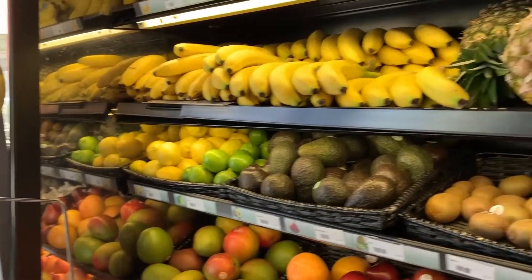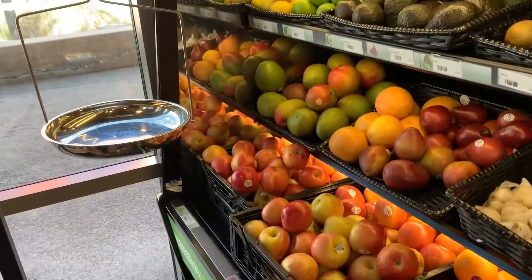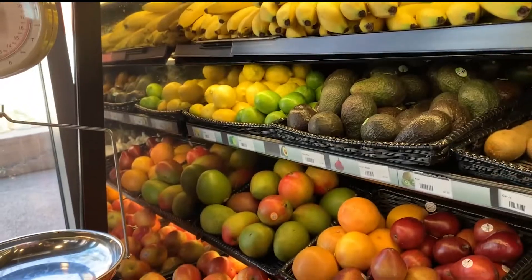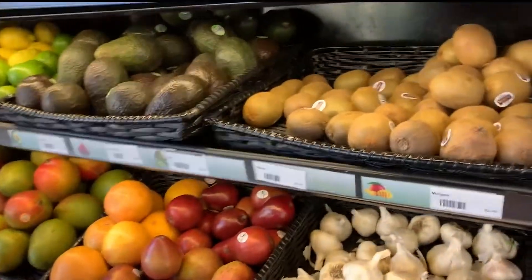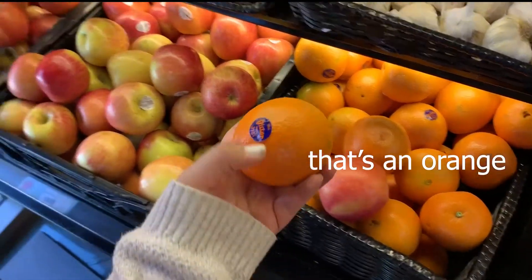We're heading over to produce. I feel like a banana is always a good choice. Maybe a mango. Oh, cutie! We have mango. Wait, no, that's not a cutie — this is a cutie. Are these not cuties? It's not a cutie!